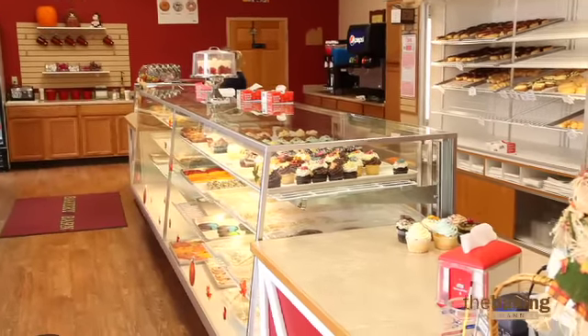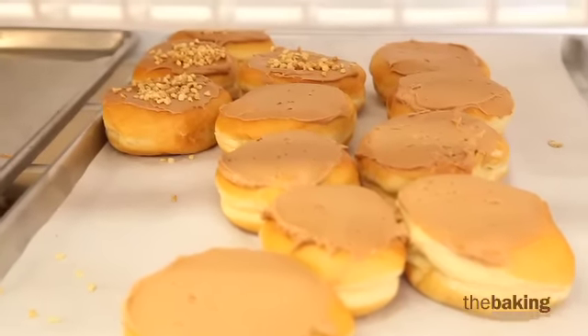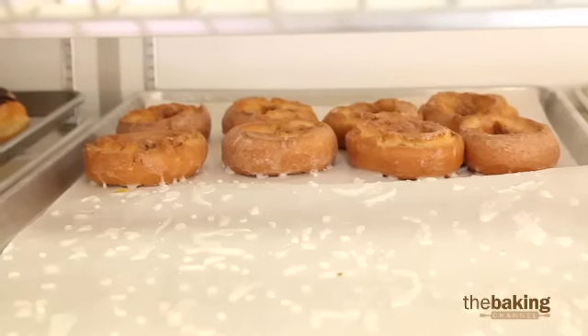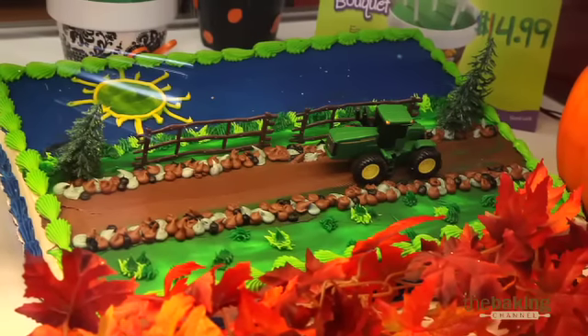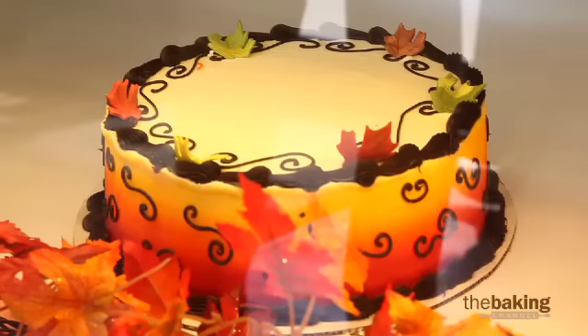A lot of bakeries have tried doing things like drive-through windows, and the customer's not in your store so they don't get that smell. I have customers walk through the door and nine out of ten of them will say, 'Wow, it just smells so good in here.' You want them to smell that, you want them to feel that. That's part of that bakery experience, especially that hometown bakery feel.